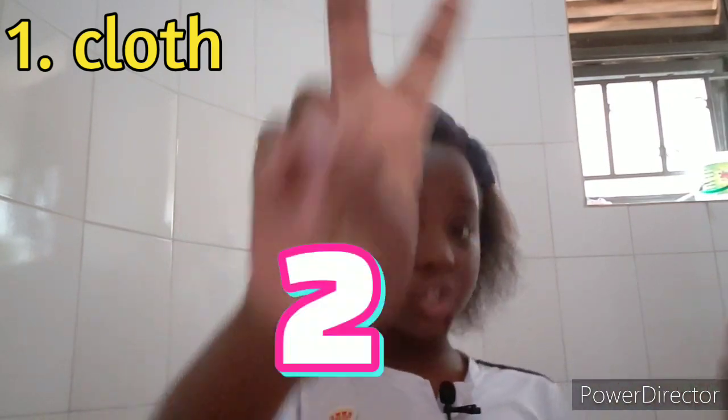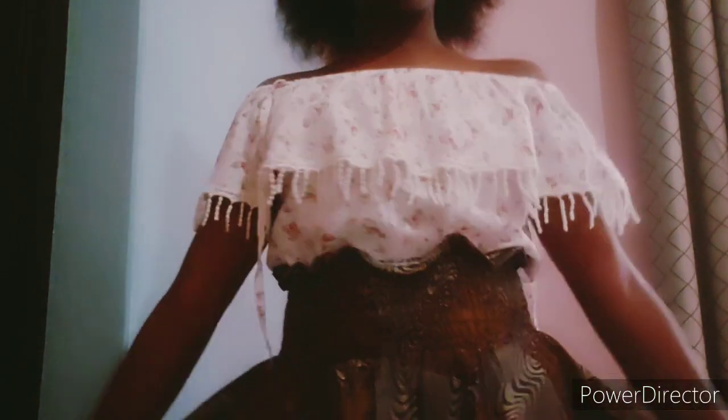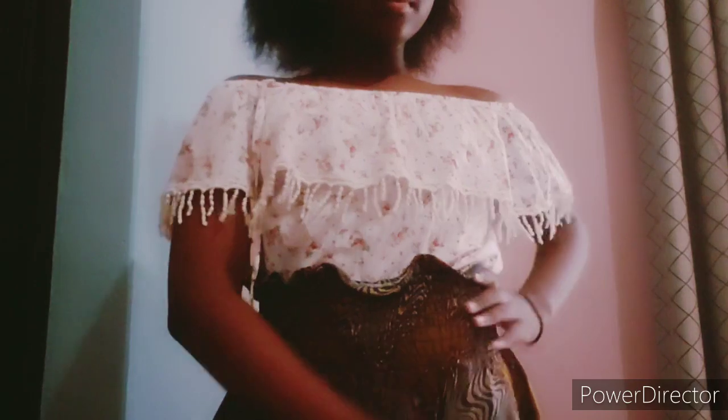I've kept two favorites to show at the end, so stay tuned. The first item is this skirt — it is so beautiful. It has a stretch in the waist, so whether you're a bigger size or a smaller size, it can fit you perfectly. Even medium, it can fit you beautifully. The stretches are really snug and the skirt reaches my knees or even a little under.